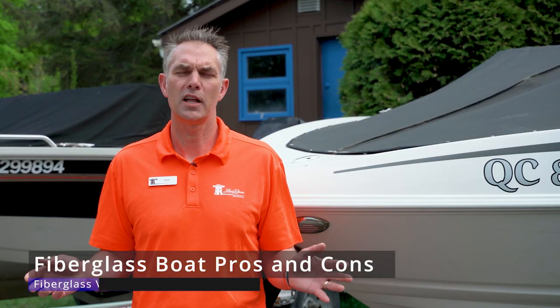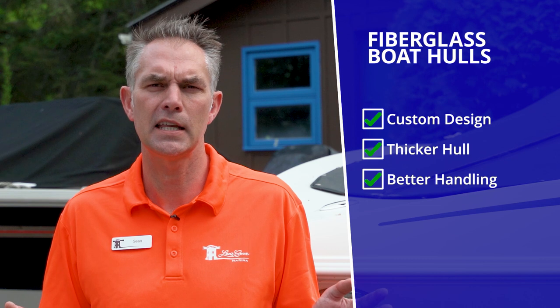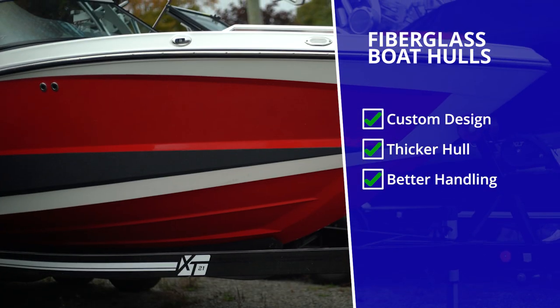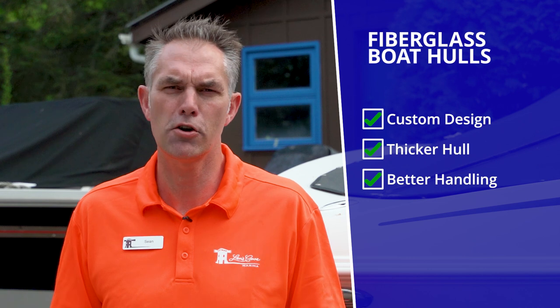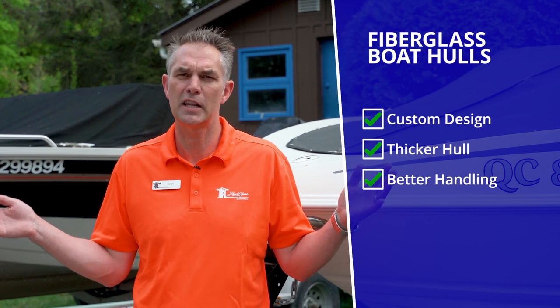Let's start with fiberglass boats. Fiberglass gives you infinite design characteristic abilities, and what I mean by that is because a fiberglass boat is hand-laid and it's built by a mold, you can get really intricate interesting designs that you can't get with aluminum. You can have more aesthetically pleasing curves, you can have more interesting lines from bow to stern. There aren't any design limitations because you can do anything you want.